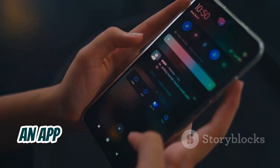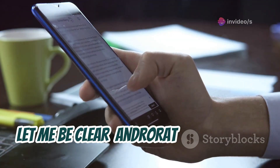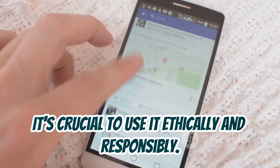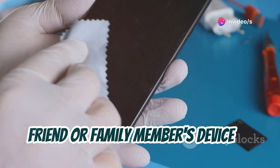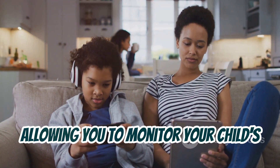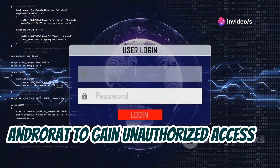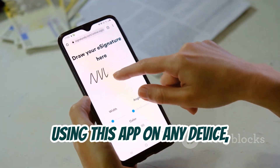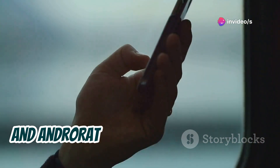Next up, we have AndroRat, an app that lets you remotely control Android devices. AndroRat is a powerful tool with serious legal implications, so it's crucial to use it ethically and responsibly. One legitimate use case is in tech support — imagine being able to remotely access a friend or family member's device to troubleshoot an issue. AndroRat can also be used for parental control, allowing you to monitor your child's activity and ensure their safety online. Using AndroRat to gain unauthorized access to someone's device is illegal and unethical. Always obtain explicit consent before using this app on any device.